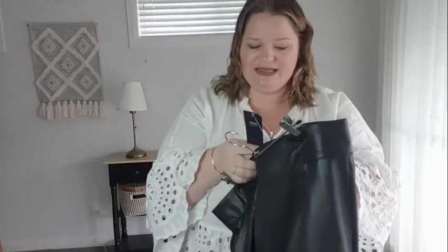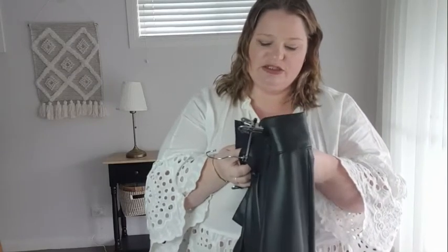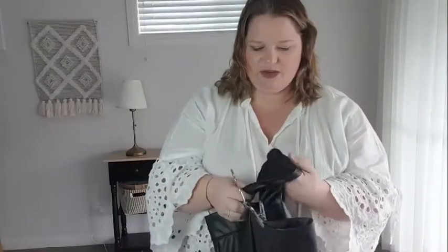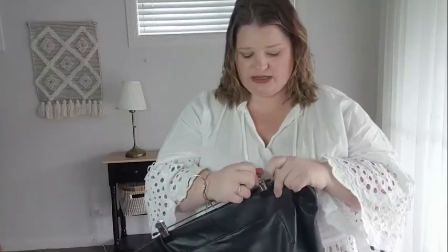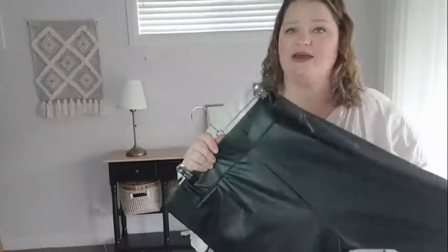In terms of sizing details: this is a UK 18, short in length, Euro 46 — which I'd say is roughly an Australian 18 as well. It's made in Bangladesh. I'll try to put material information in the description below. Must-have.